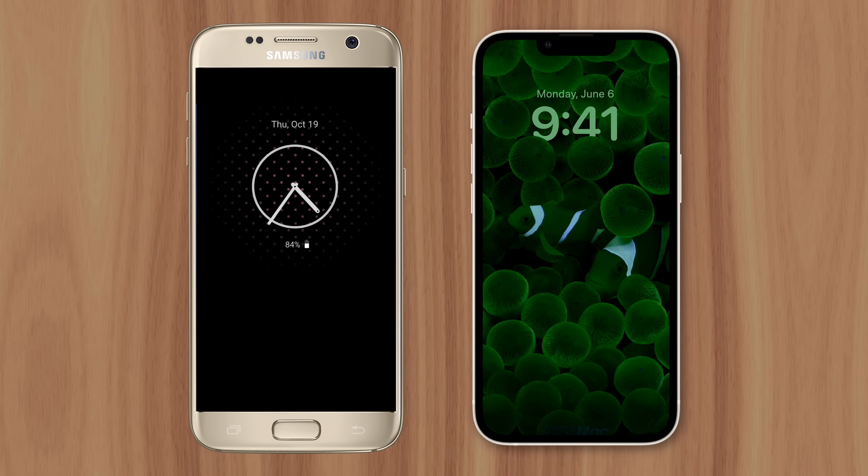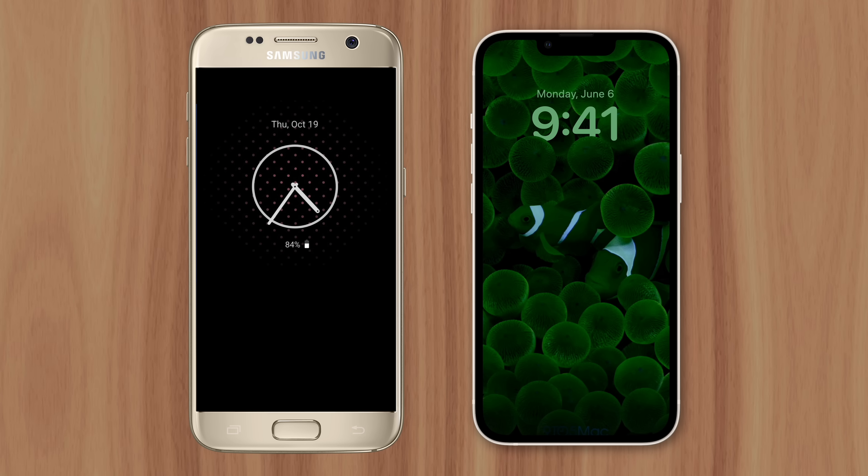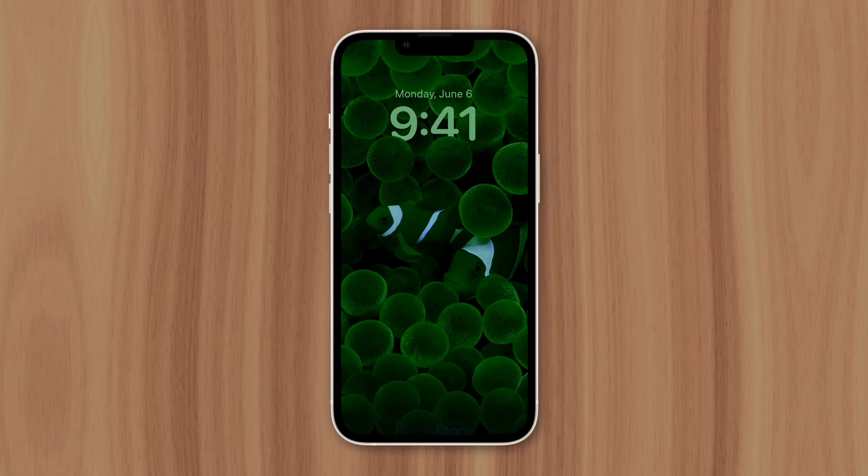It's similar to what happened with 120Hz refresh rate displays. Android devices had them years ahead of iPhone, but they drained battery so much that many users disabled the feature. So if Apple does introduce an always-on display with the new iPhone 14 Pro models, it's likely to feature some unique technology that delivers high image quality while retaining long battery life.